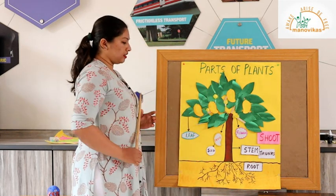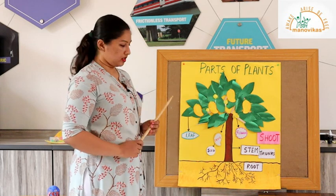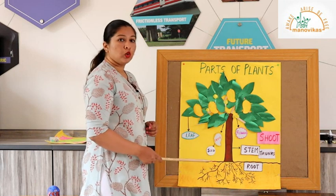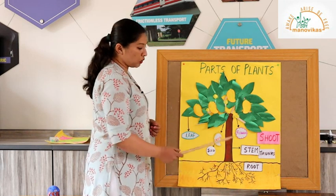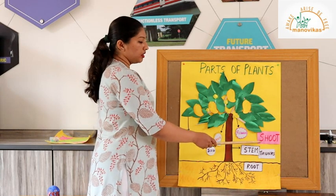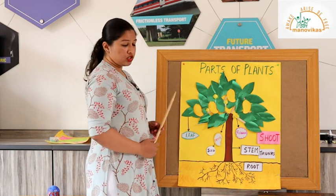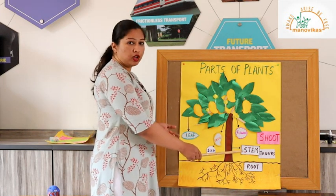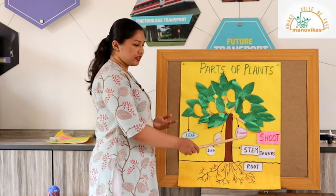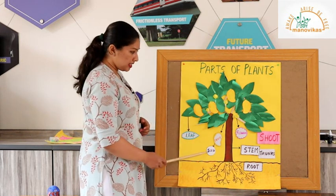Now, parts of a plant. The plant is divided into two main parts: the root and the shoot. The part of the plant that grows below the ground is called the root, and the part that grows above the ground is called the shoot. The shoot consists of the stem — when we talk about small plants — and the trunk for big trees, as well as the leaf, flower, fruit, and seed.